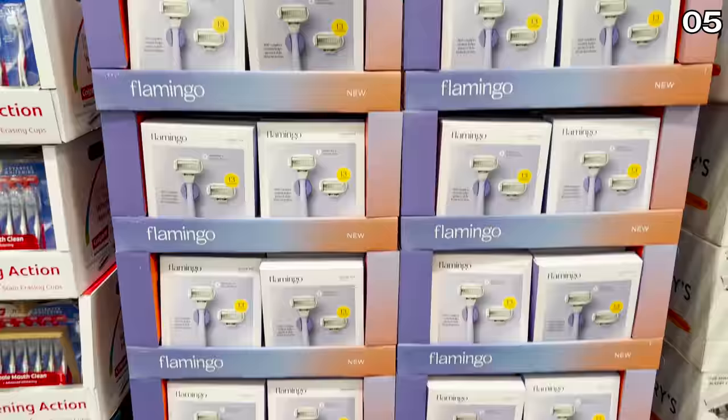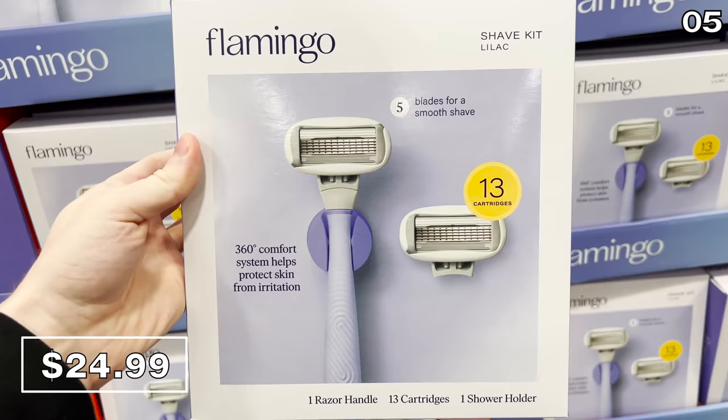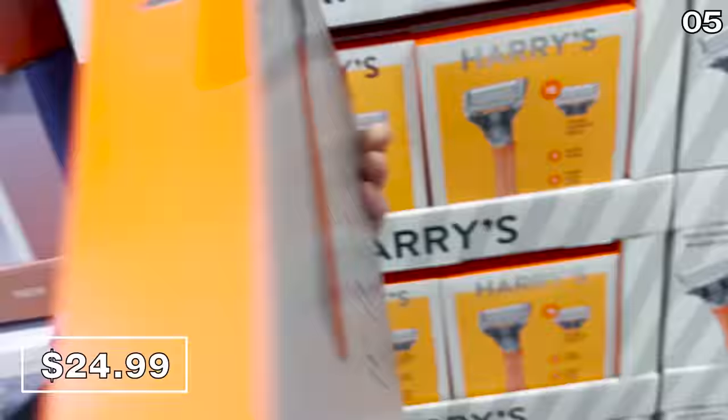For point five, let's give us a clean shave. You can score a Flamingo Shave Kit this month at Costco for 25 bucks — it includes 13 cartridges and a razor, and also comes with a shower holder. I've heard really good things about this brand, with aloe and shea butter on the razor edges. If you are a Harry's fan, the Harry's Razor Kit at 25 bucks also includes 13 cartridges and a razor with a travel blade cover.